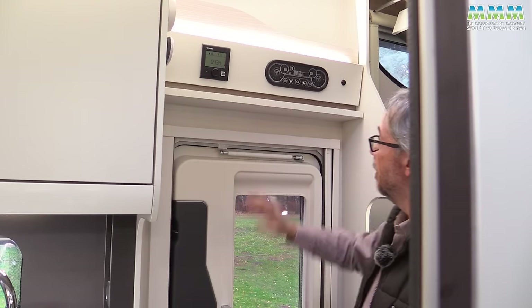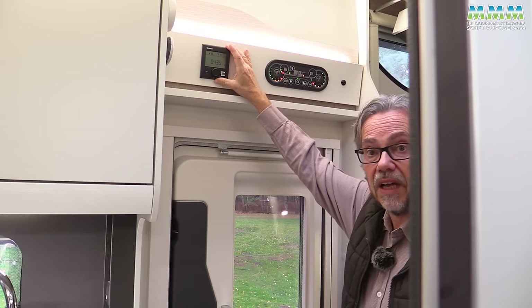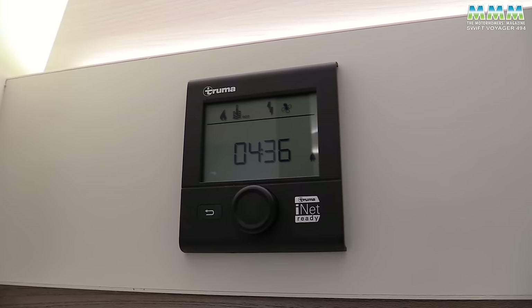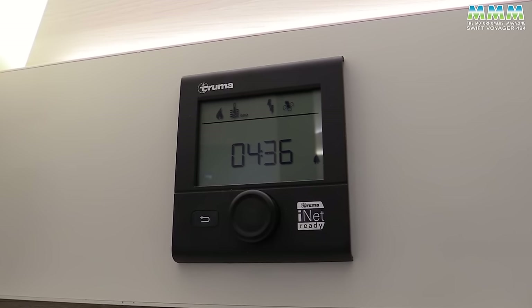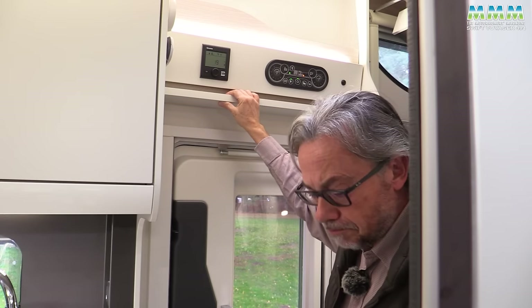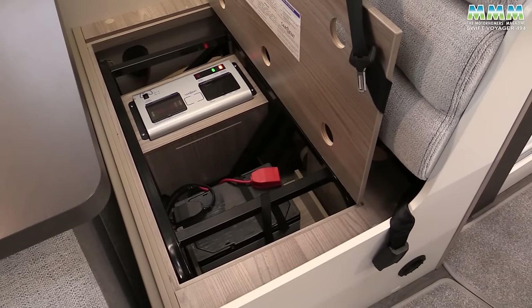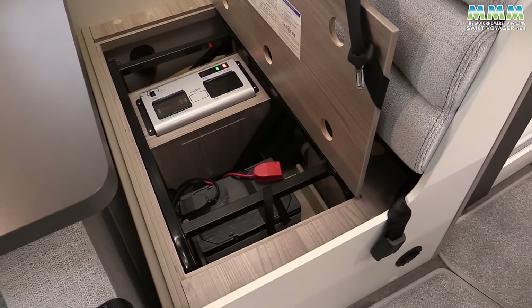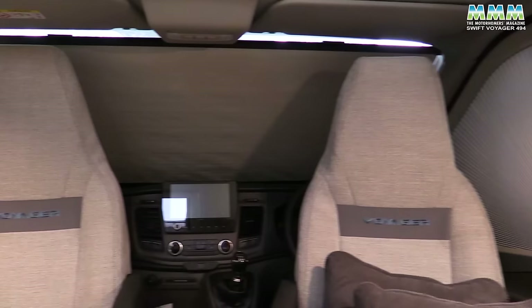A few details before the drive: you've got a simple control panel showing your levels and battery condition, and alongside that is your Truma heating control. The Voyager comes with Truma Combi 6 — the more powerful Combi unit — on gas and mains electric. Under the half-dinette bench is an 80Ah leisure battery. Cab blinds are also now standard on the Voyager.